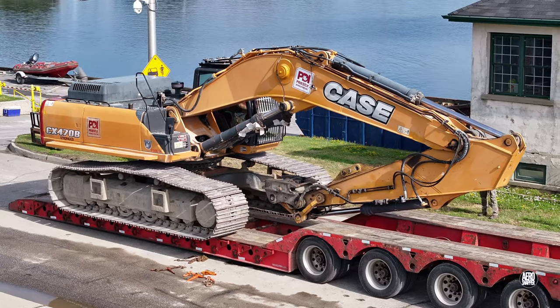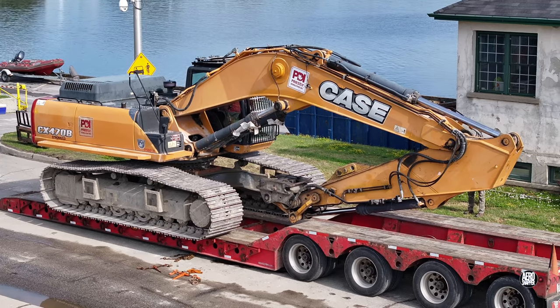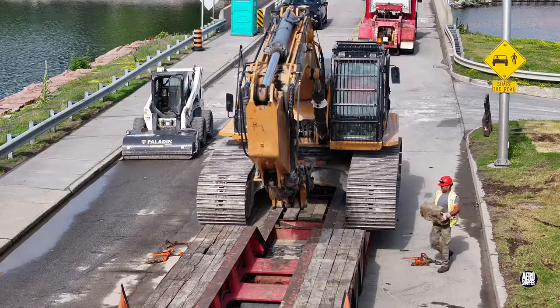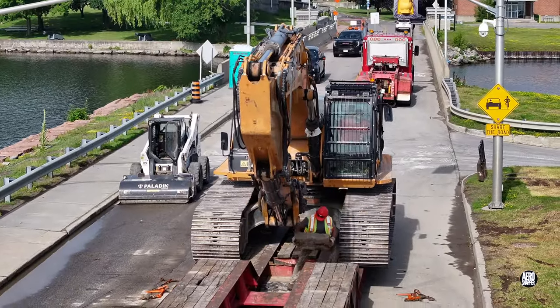With such a heavy load, positioning has to be near perfect. Despite the enormous strength of these machines, it doesn't hurt to give them some protection.